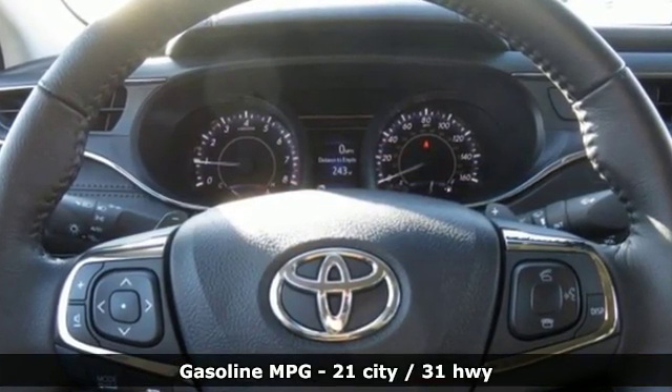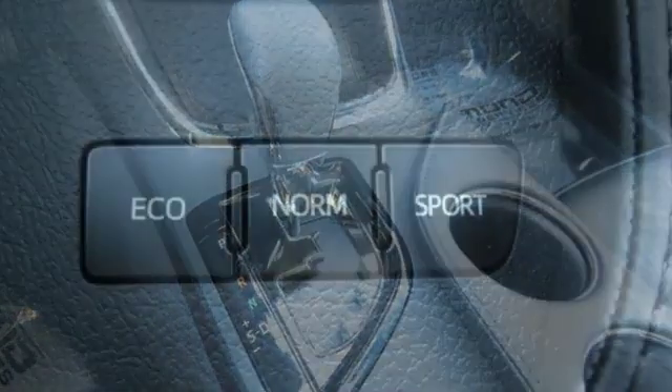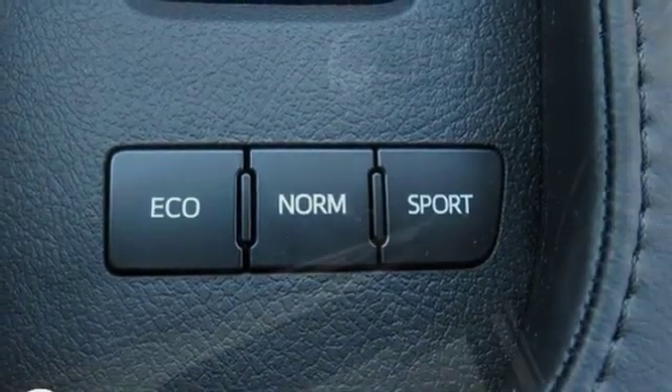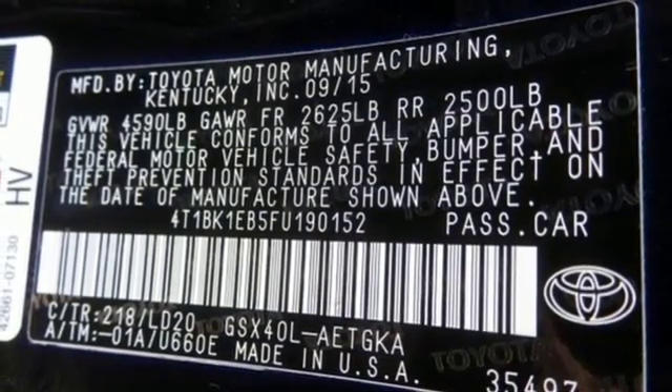External memory control, power heated mirrors, front heated leather bucket seats, doors and push button start proximity key, dual zone climate control, automatic transmission, aluminum wheels, gas pressurized shocks and V6 engine.